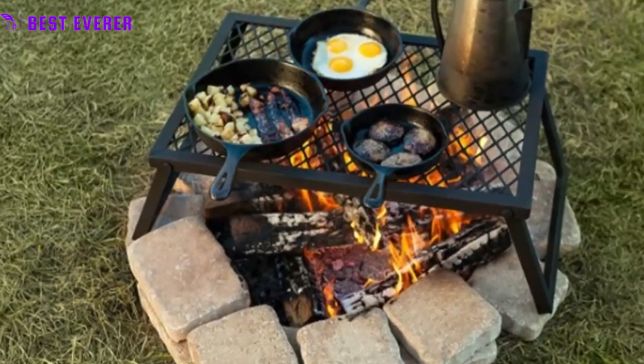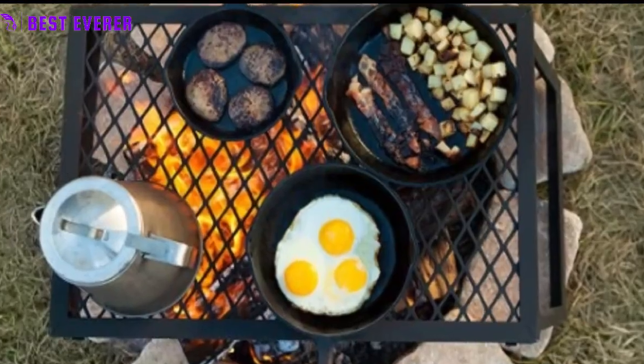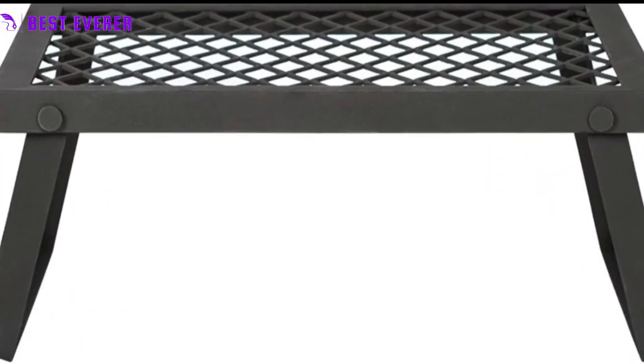The medium size of the grill, measuring 18.5 x 11.8 x 6.7 inches, is great for cooking up a meal for a small group. Additionally, the heavy-duty campfire grill is backed by an Amazon Basics limited one-year warranty, ensuring that you can trust this grill for all your outdoor cooking needs.